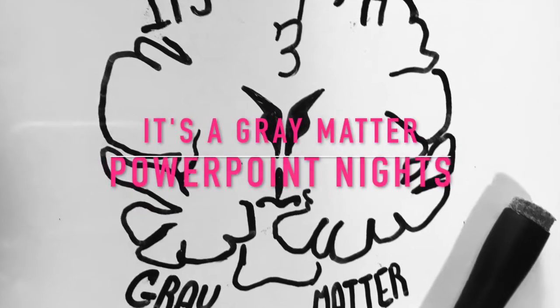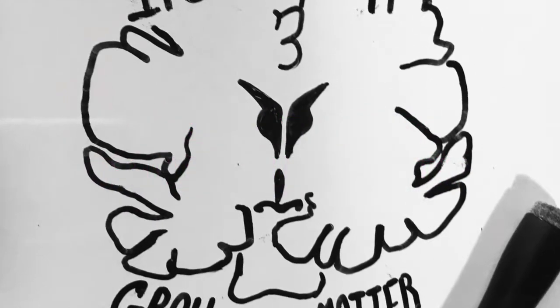Hello everyone, and welcome to PowerPoint night on It's a Gray Matter. Thanks for tuning in. Today we'll be starting a PowerPoint series on neuroimaging, and by we, I mean various clones of myself wearing different clothing.